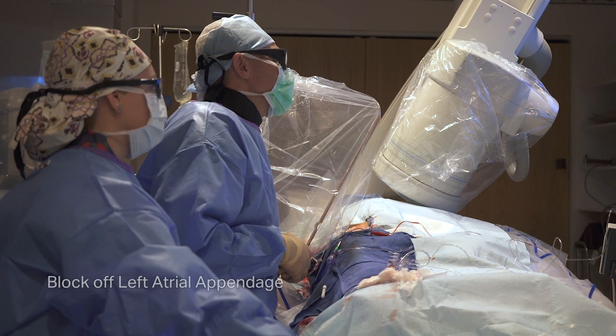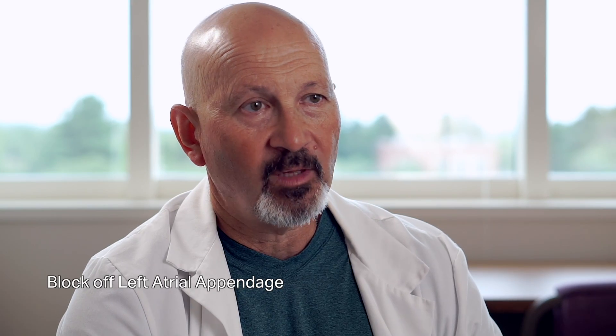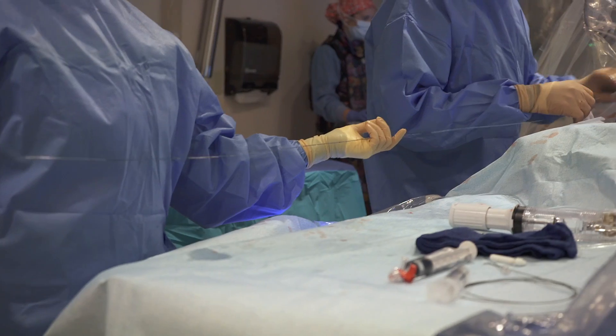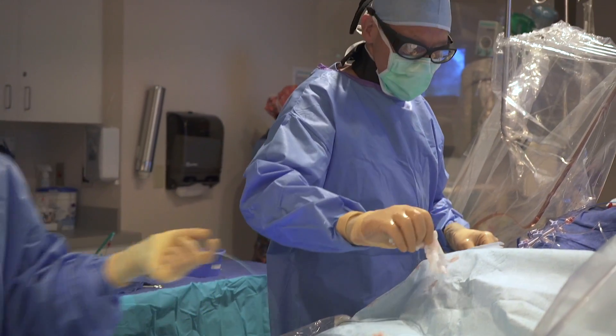There are also procedures where you can block off what's called the left atrial appendage, which is a little pocket off of the left chamber where clots form if you're in atrial fibrillation. That's done in the cath lab to avoid the use of Coumadin or other blood thinners in people who are prone to bleeding. Almost all the sophisticated procedures done in cardiology require the cath lab.